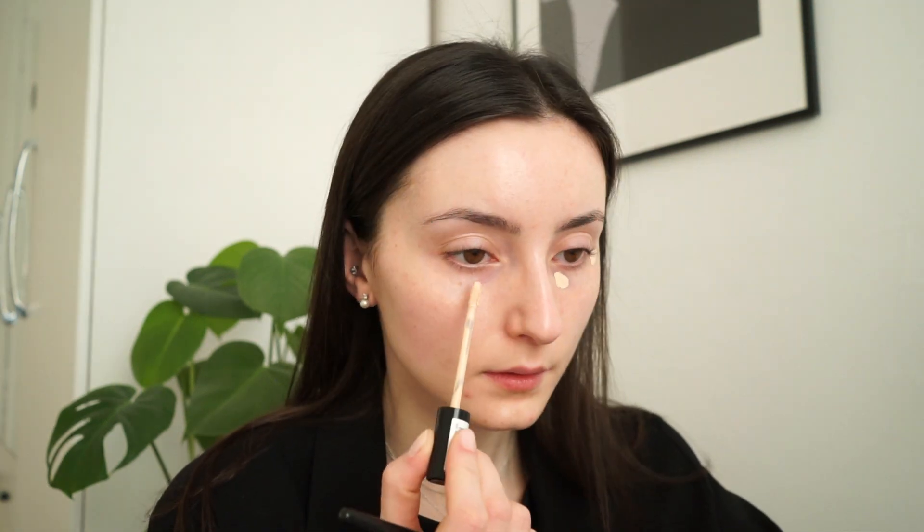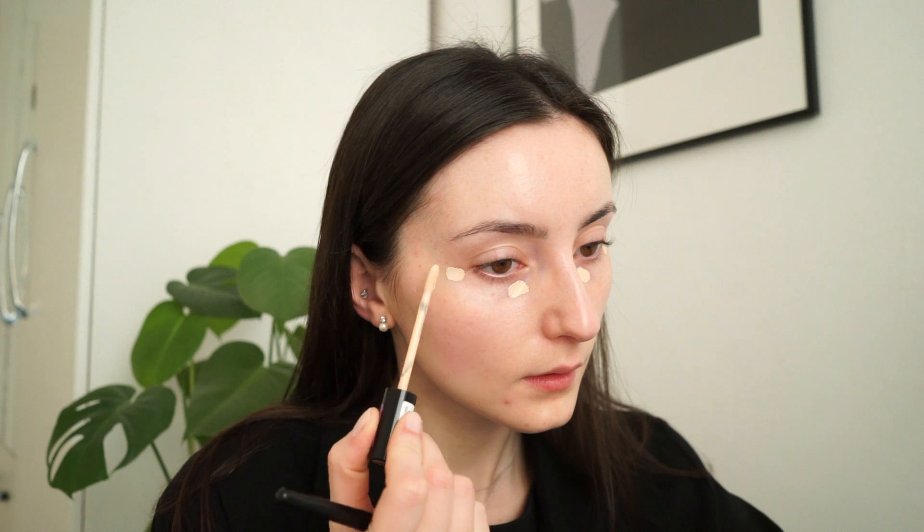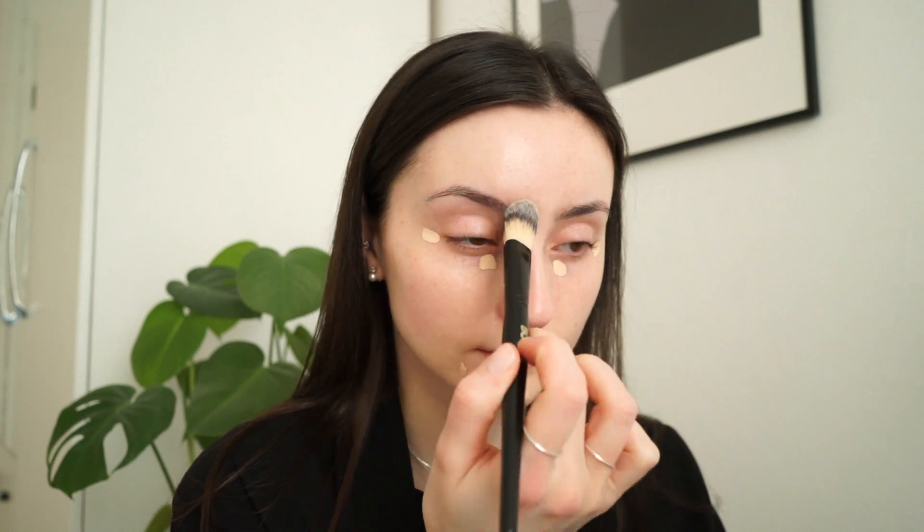Starting with the base — since it's an everyday look I wanted something very light, so I opted for my BB cream, which I usually do. I just love how light it feels on my skin, it doesn't feel like I caked up my skin. If I need extra coverage I just use my concealer — I feel like my skin can still breathe and it's not covered in layers and layers of makeup.